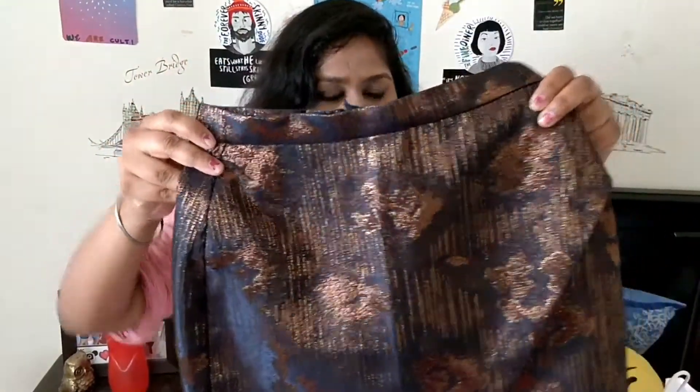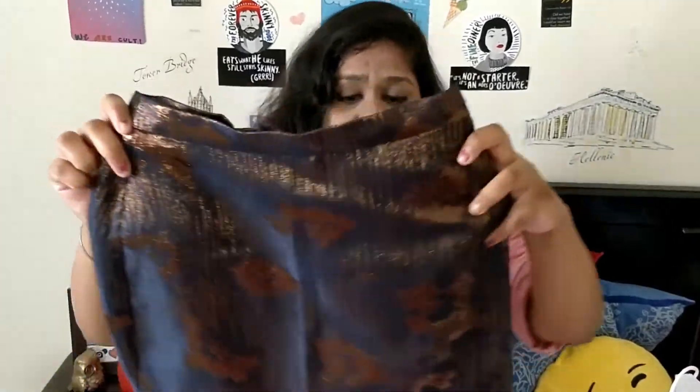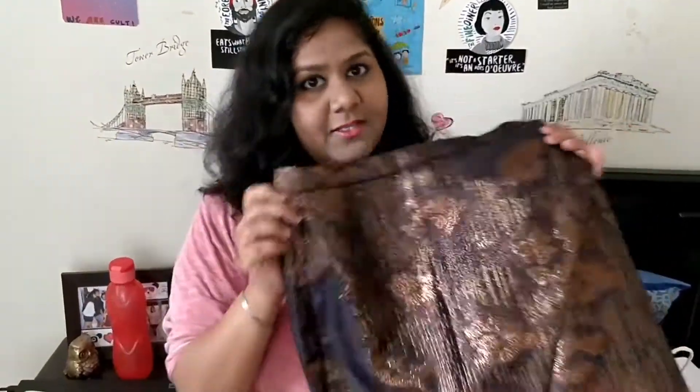The first thing that I got is this really pretty skirt and since it's a gift for a friend, I won't be disclosing its price, but it's really pretty and you can pair it up with a lot of things and it's party ready.